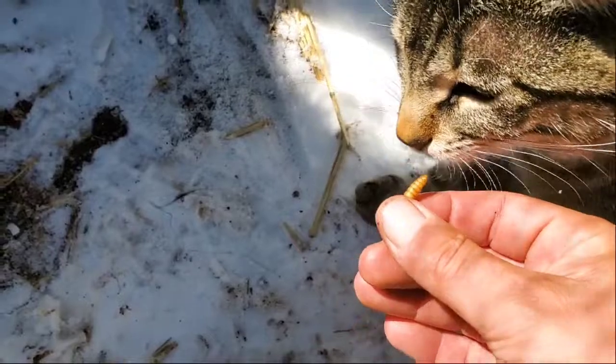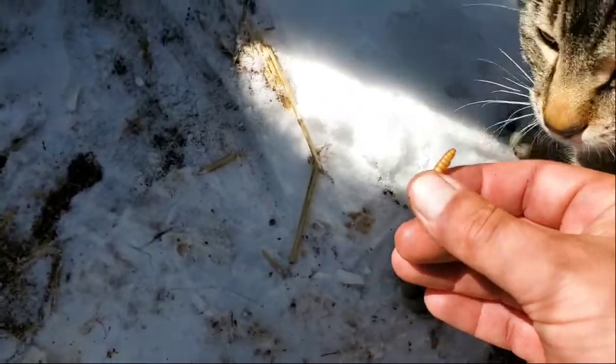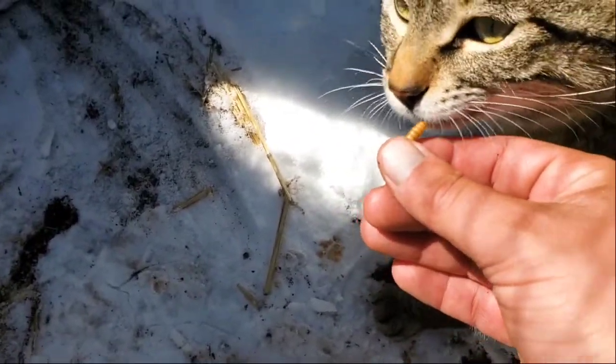You want to try some? Kitty don't likey. He's just sniffy. No? Okay.